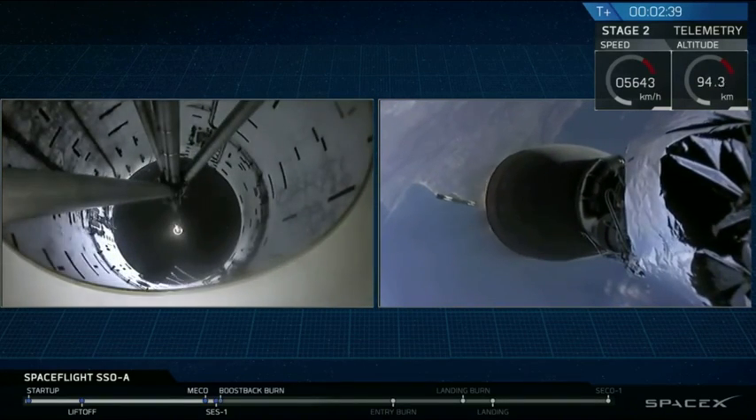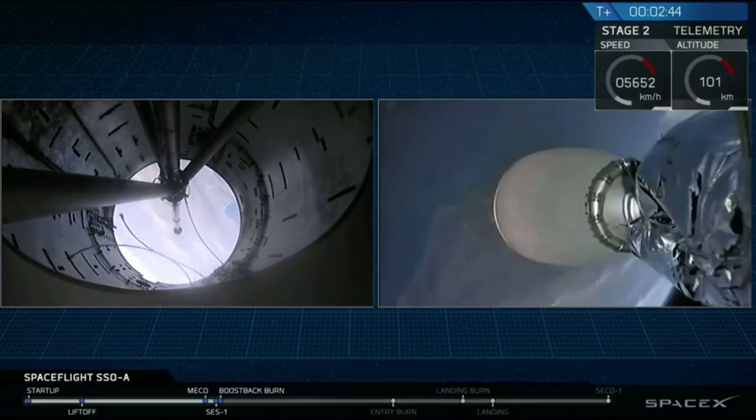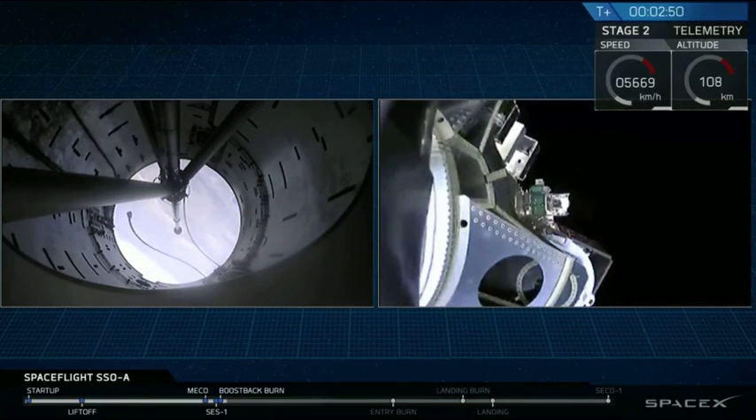And as you just saw, we had a successful main engine cutoff, stage separation, as well as ignition of that second-stage engine. And there goes that fairing.